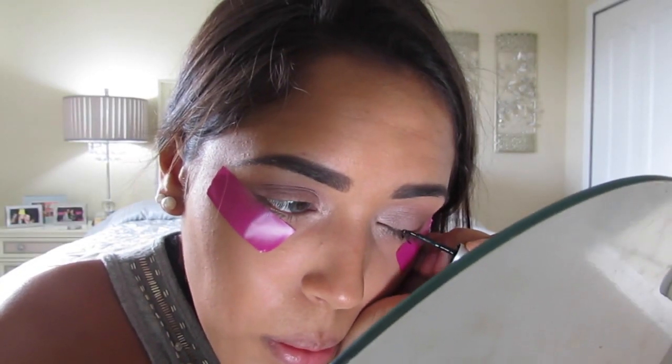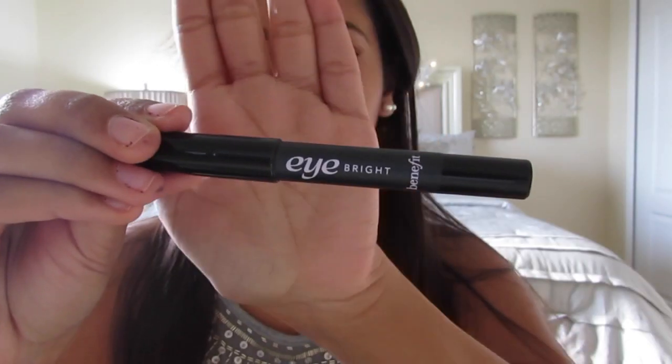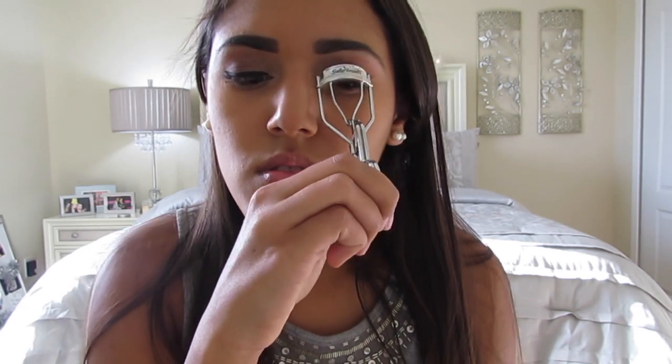Then I'm going to do a really thick winged eyeliner with my Wet n' Wild liner. Then I'm going to go in with Eye Bright by Benefit and put that on my upper brow bone to highlight, and I'm going to make sure that I blend that in really well with my fingers. Then I'm going to go ahead and curl my lashes.